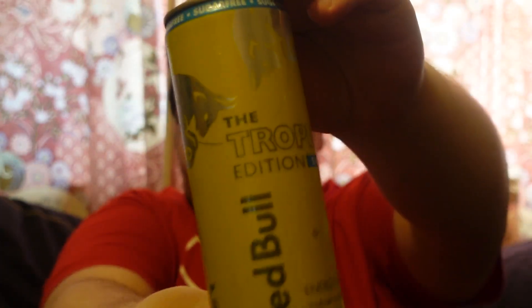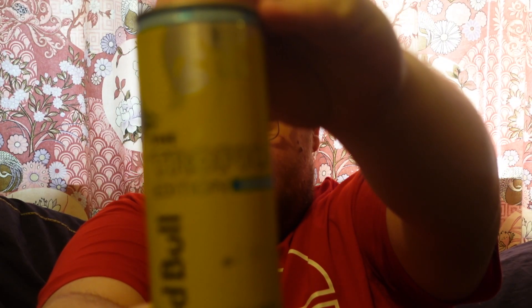Let me just get it into focus — tropical... come on, focus, you focused last time I did a review. Tropical Red Bull! There we are — tropical Red Bull.